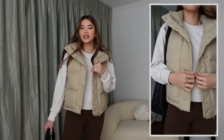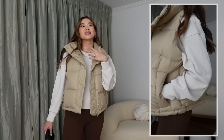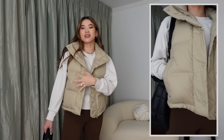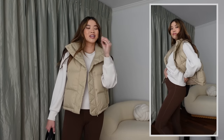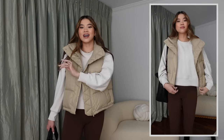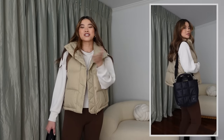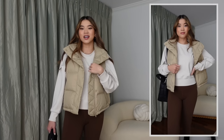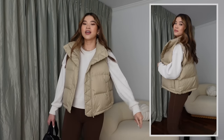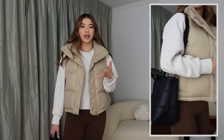I'm wearing a Wonderpuff crop vest from Lululemon — it also comes with a hood but I really like the look without it. I got this last fall and it's actually what got me obsessed with Lululemon. If you haven't tried the Wonderpuff line, everything from it is so good — buttery soft, super puffy, very warm, and lightweight. This one is in the color trench, which is one of my favorite colors, though they don't make a ton of stuff in trench.